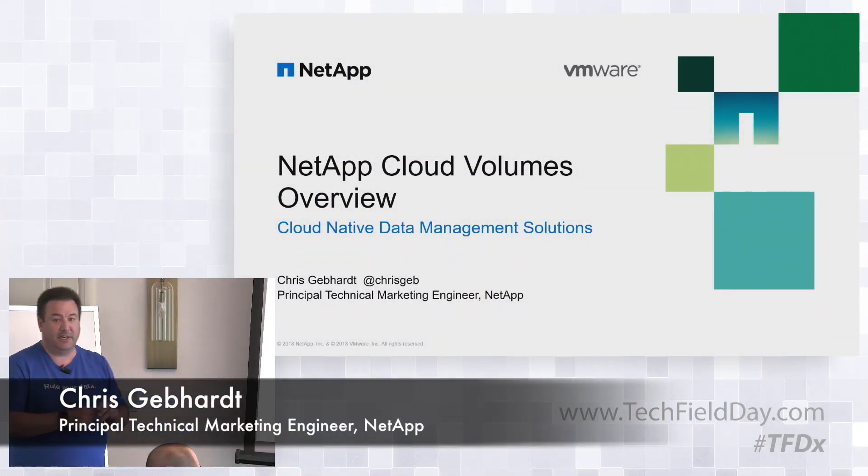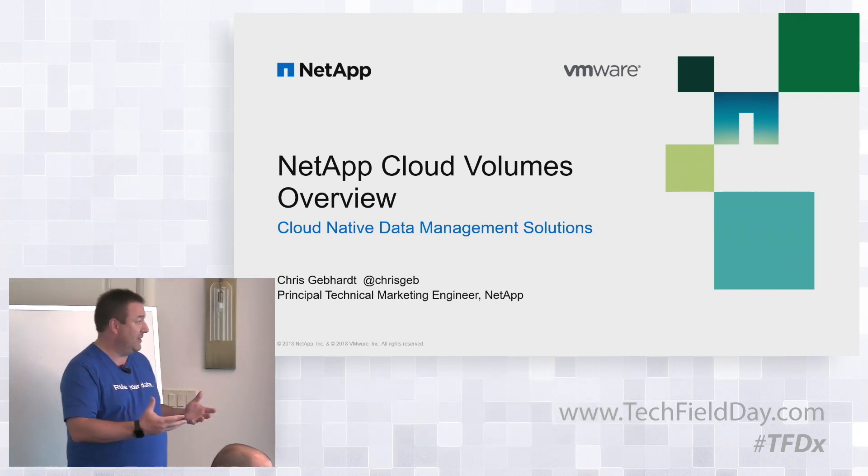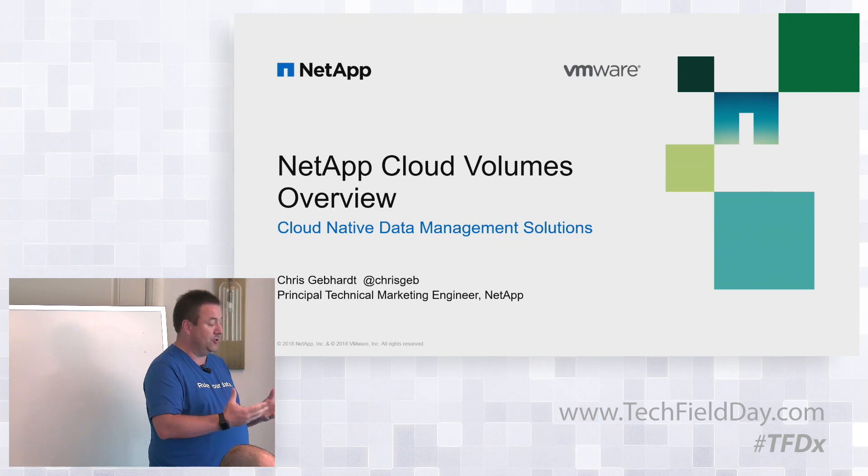I'm Chris Gebhardt. I'm going to talk to you today a little bit about our Cloud Volume Service — just give you kind of an introduction to this solution.